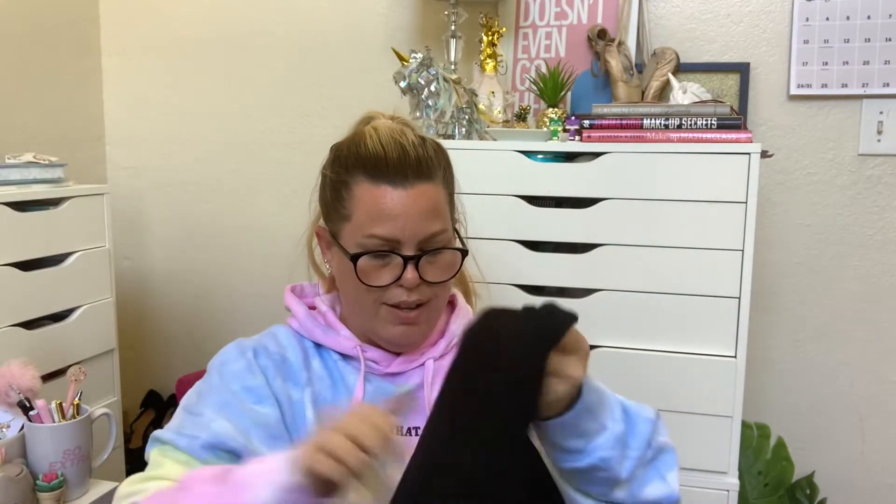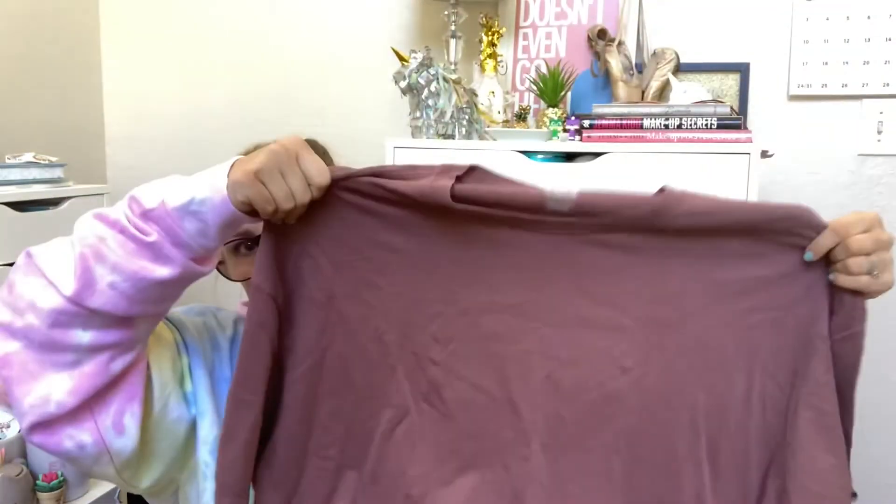And then basic black — I have some really cute printed bike shorts I can wear this with. That is going to cover everything, I can't wait. And then cocoa — I think that's what the color is called. I just love that color, I'm all about it. So those are all the t-shirts I got.